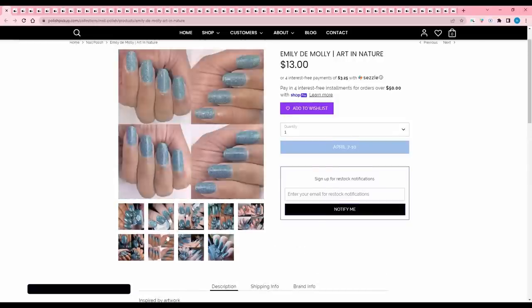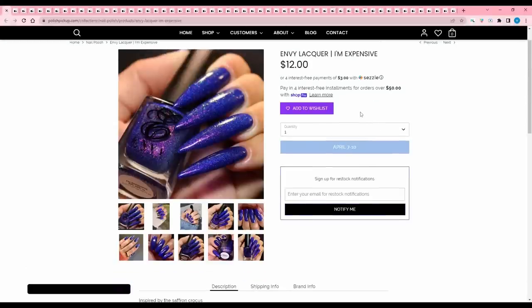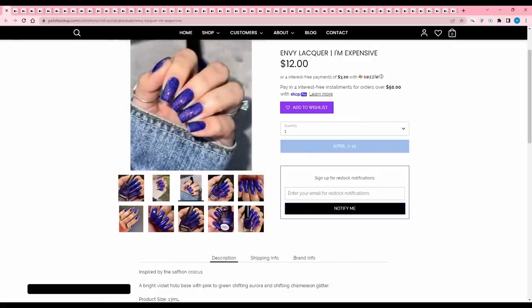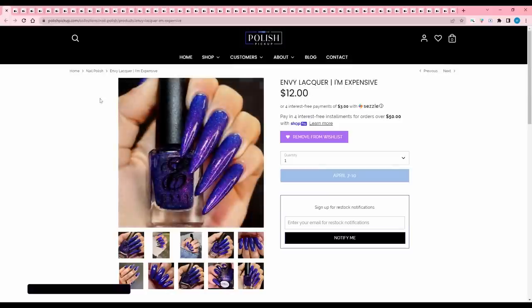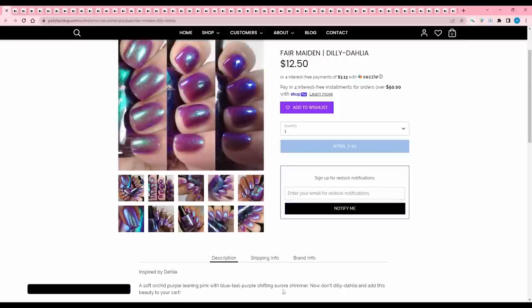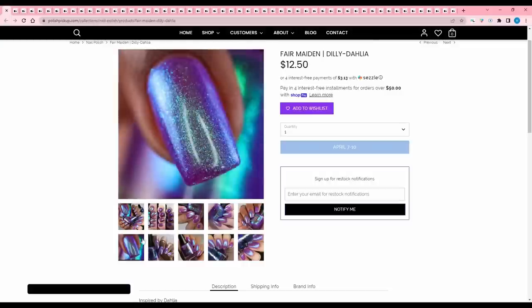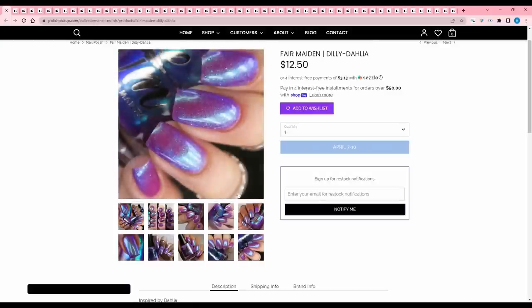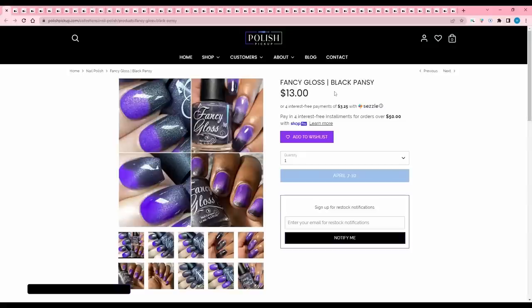Envy Lacquer 'I'm Expensive' — I already like this. Inspired by the saffron crocus, it's a bright violet hollow base with pink-to-green shifting aurora and shifting chameleon glitter. 200 are available. Love the color, love the name — adding that to the wish list. Fair Maiden 'Dilly Dahlia' is a soft orchid purple leaning pink with blue-teal-purple shifting aurora shimmer. This reminds me a little of Doomacorn by BKL, maybe a touch darker. If someone could compare those, that would be great. It looks similar enough that I don't need it.